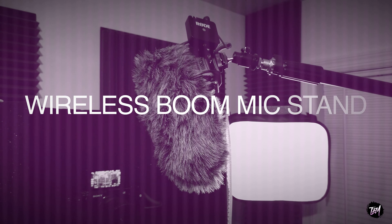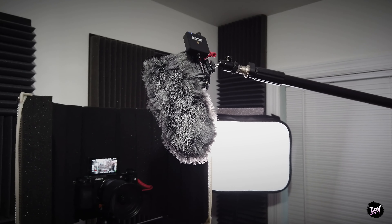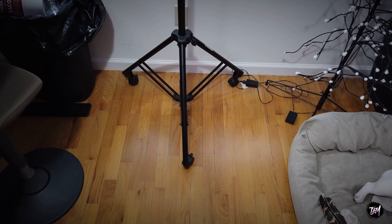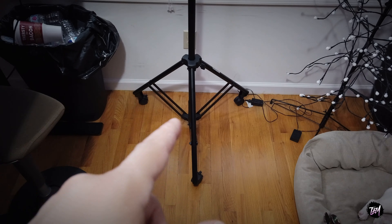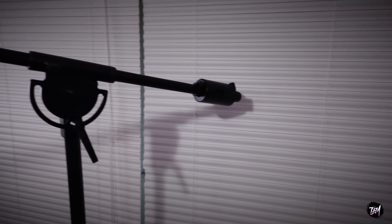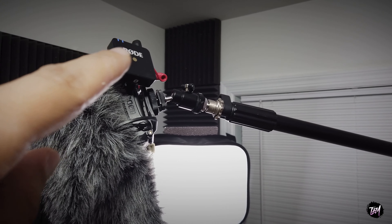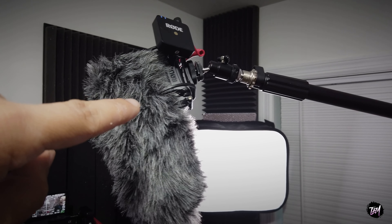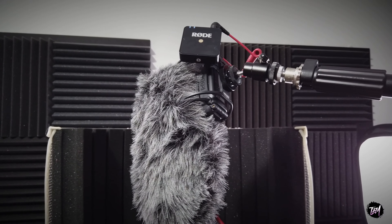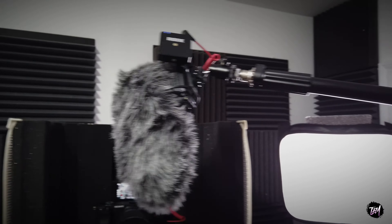So the first one we have here is a wireless boom mic on a boom arm, and what makes this so special is you have it on wheels. So wherever you want to go in the studio you can wheel it around. It's heavy duty and doesn't feel like it's gonna tip over. You have your counterweight on the back. I simply have a Rode Wireless Go connected to the Rode VideoMic Pro Plus — no wire running, so you're not married to your position.